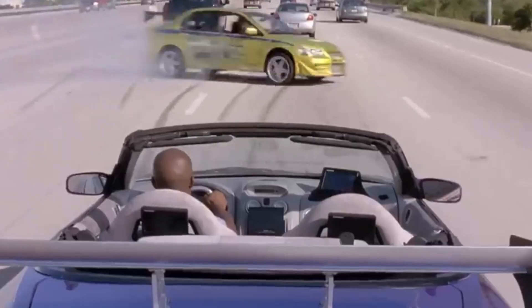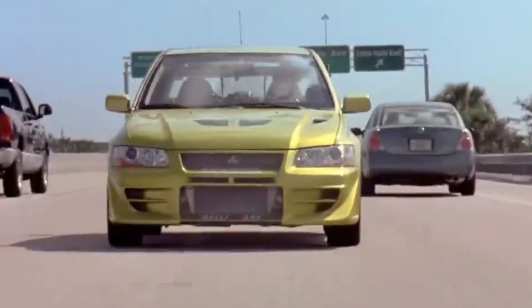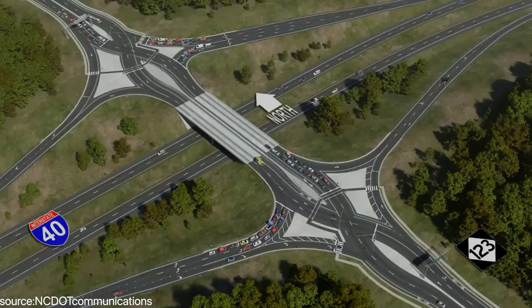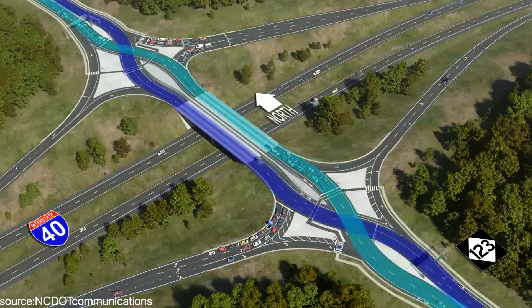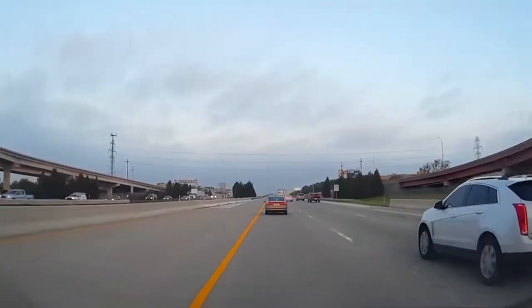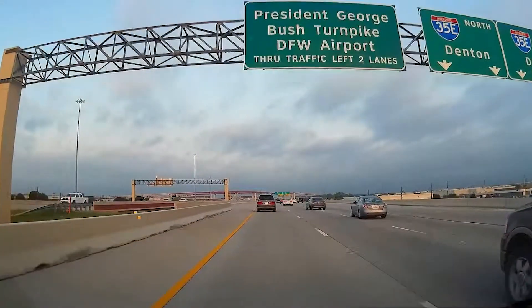The catch? It requires drivers to do something that feels absolutely wrong: drive on the opposite side of the road. Picture the most common highway interchange in America, the diamond interchange — the basic overpass where a surface road crosses above or below a freeway, with on-ramps and off-ramps connecting them. You've driven through thousands of them. Every conventional diamond interchange creates 26 collision opportunities where vehicles cross, merge, or change direction.